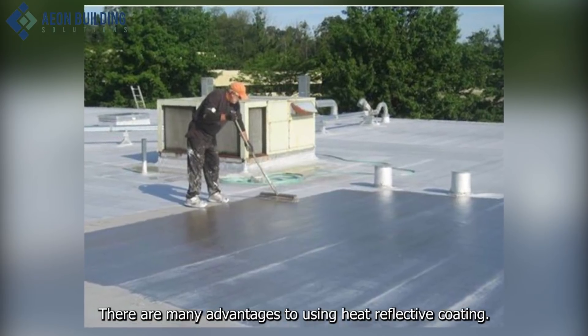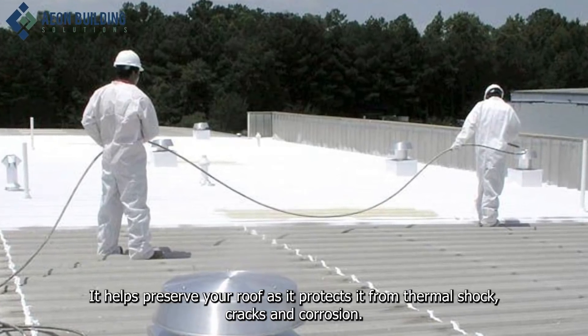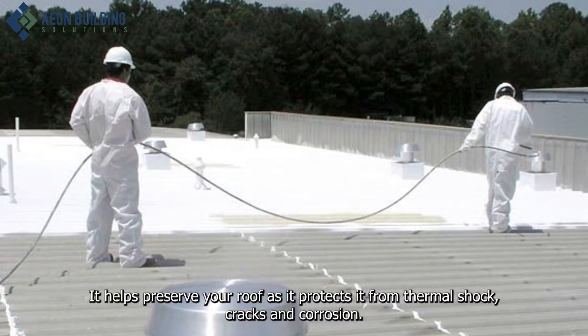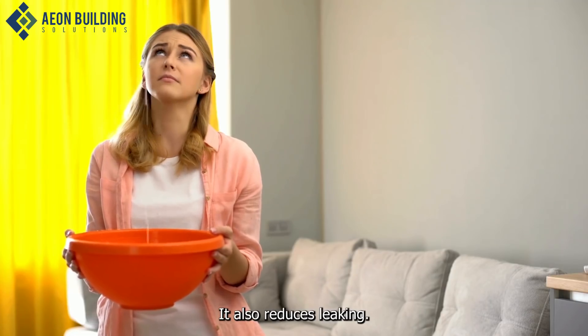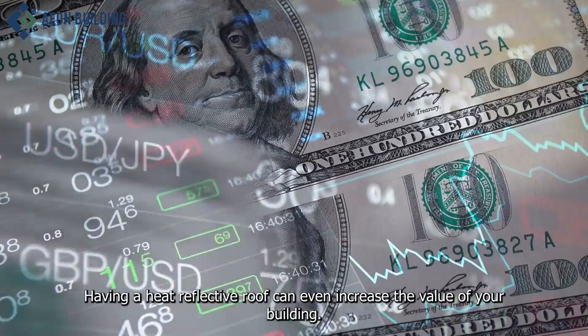There are many advantages to using heat-reflective coating. It helps preserve your roof as it protects it from thermal shock, cracks, and corrosion. It also reduces leaking. Having a heat-reflective roof can even increase the value of your building.